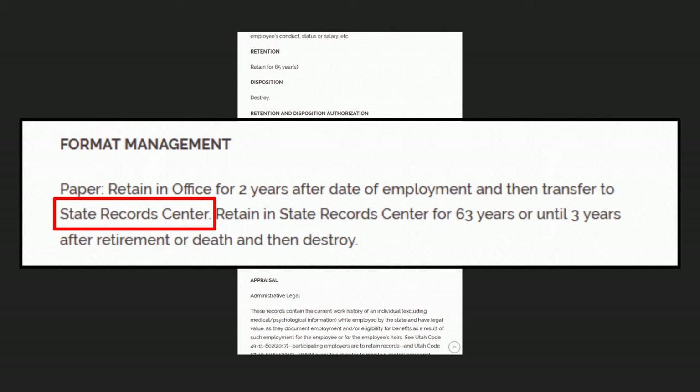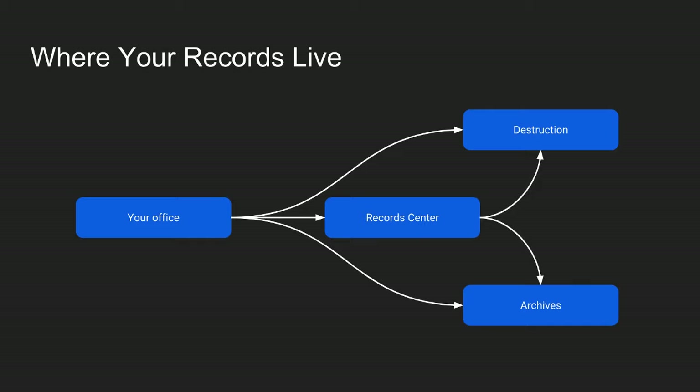Let me show you the process flowchart of how your records move. Most people keep their records in their office and then at the end of the records' lives, they will either destroy the records or send them to the archives. The records center is just an additional step that can get your records out of your office and into a space where they don't take up your space. You can recall records from the records center — our records center staff, Lisa and Jim and Chaz, are very good at getting you the records that you need quickly. When it comes time for destruction, we verify with you that these records are going to be destroyed, or if they're being sent to the archives, then they're sent to the archives.